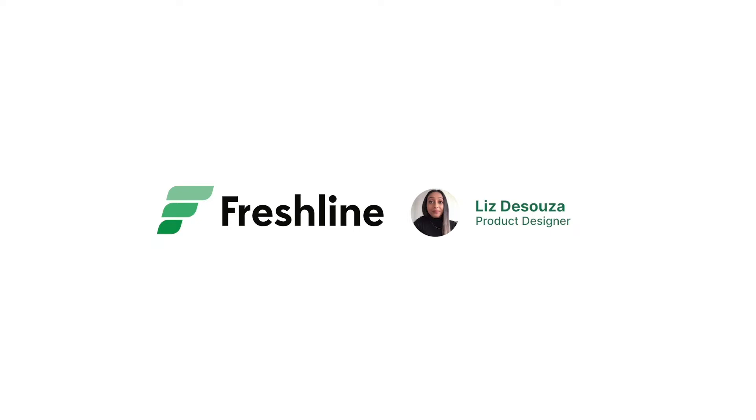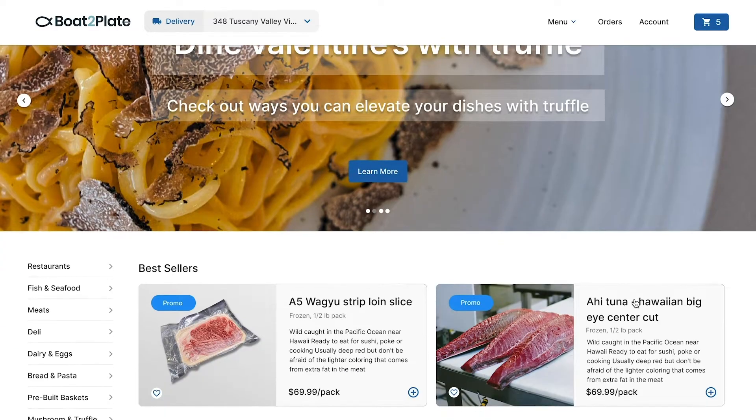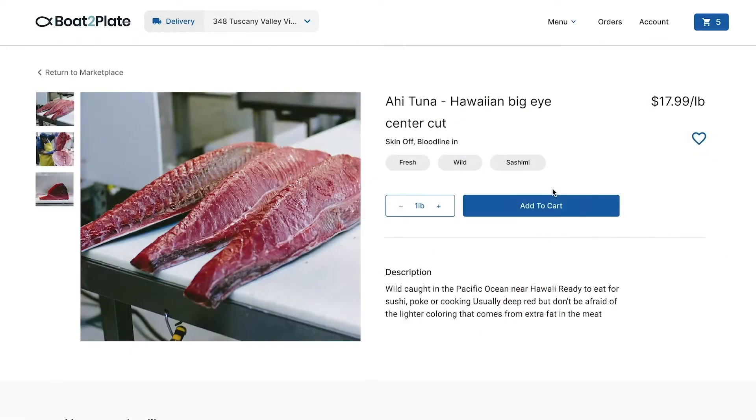Hi there, my name is Liz and I'm a designer at Freshline, the leading e-commerce and fulfillment platform for businesses selling meat, seafood, and other perishables online.